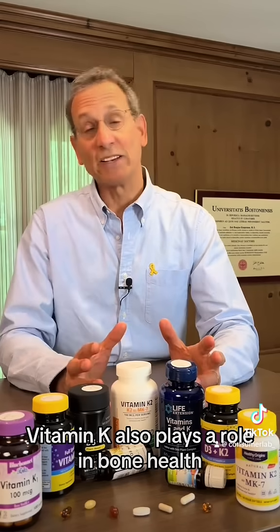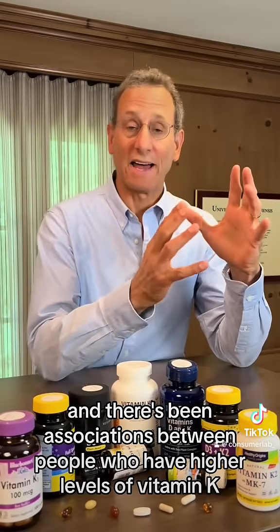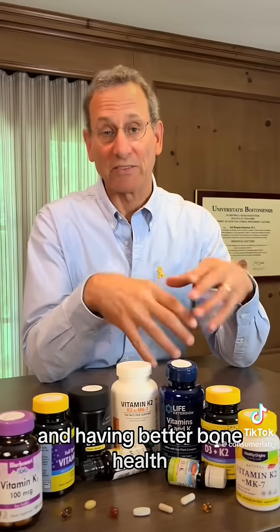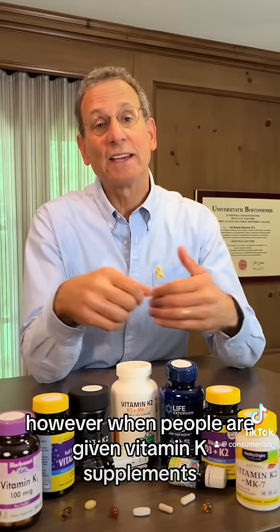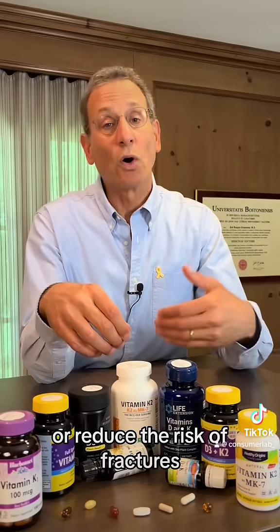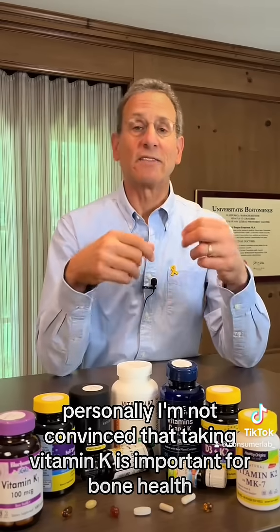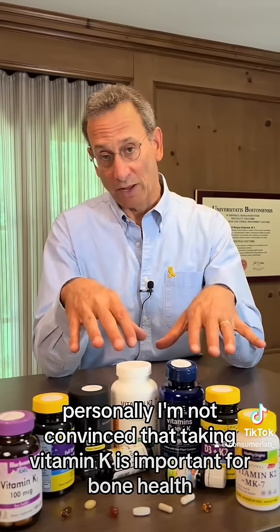Vitamin K also plays a role in bone health, and there have been associations between people who have higher levels of vitamin K and having better bone health. However, when people are given vitamin K supplements, it doesn't necessarily improve their bone density or reduce the risk of fractures. Personally, I'm not convinced that taking vitamin K is important for bone health.